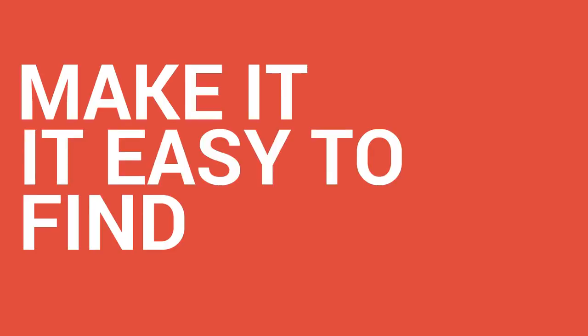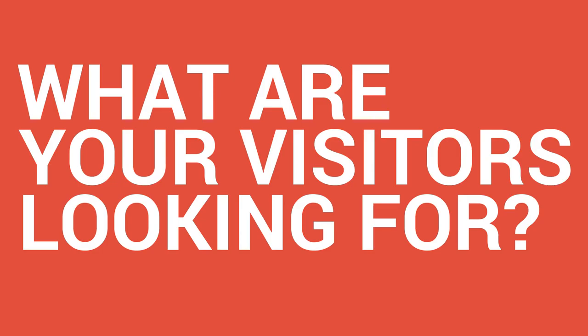So here is your first step. Make it super easy for your visitors — who are essentially your potential clients or future clients — to find what they're looking for on your website. For example, if you're a restaurant, make it easy for me to find your menu. So how do you know what your clients are looking for when they visit your website?